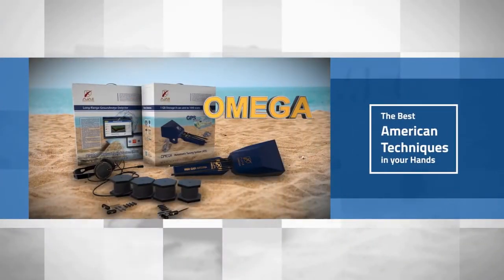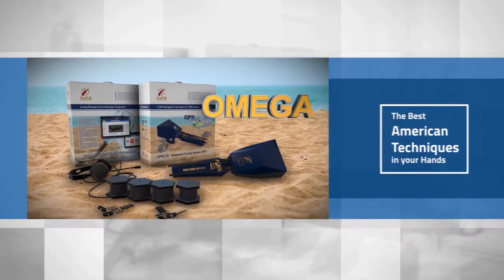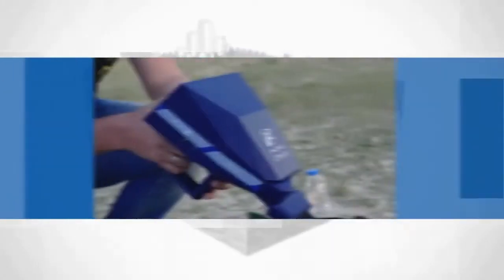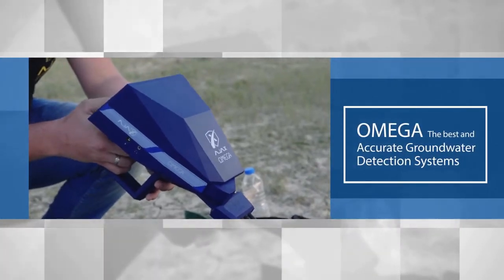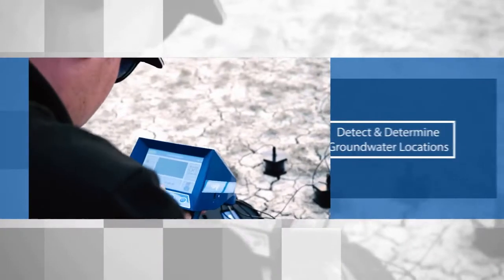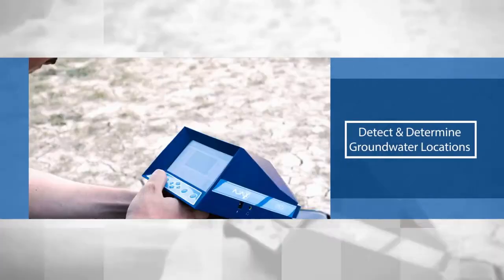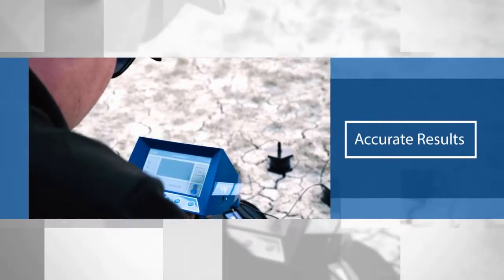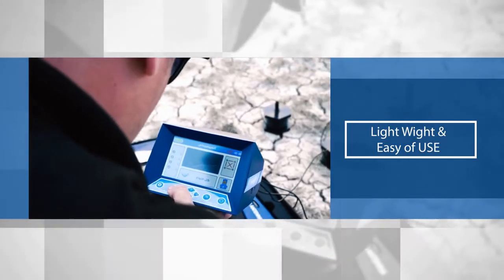Omega — the best American techniques in your hand. It has been manufactured to suit all types of soil. Omega offers the best and most accurate groundwater detection systems with very high technology to detect and determine groundwater locations, delivering high quality and accurate results, lightweight and ease of use.